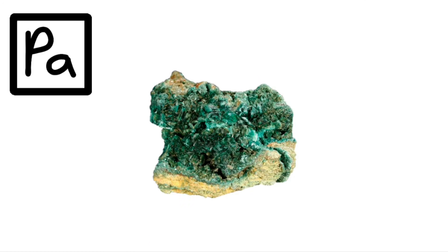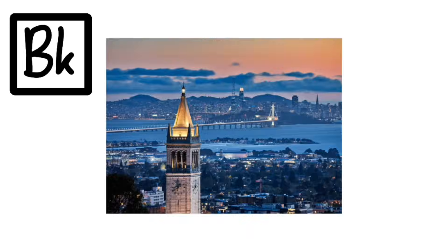Actinium, Thorium, Protactinium, Uranium, Neptunium, Plutonium, Americium, Curium, Berkelium, Californium.